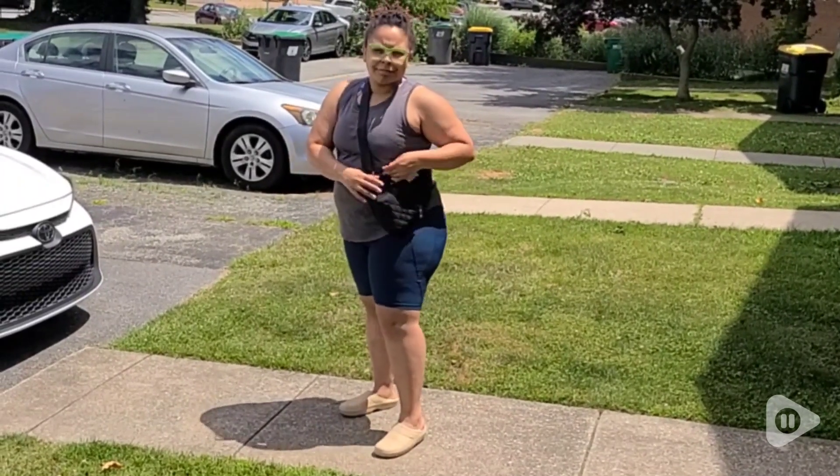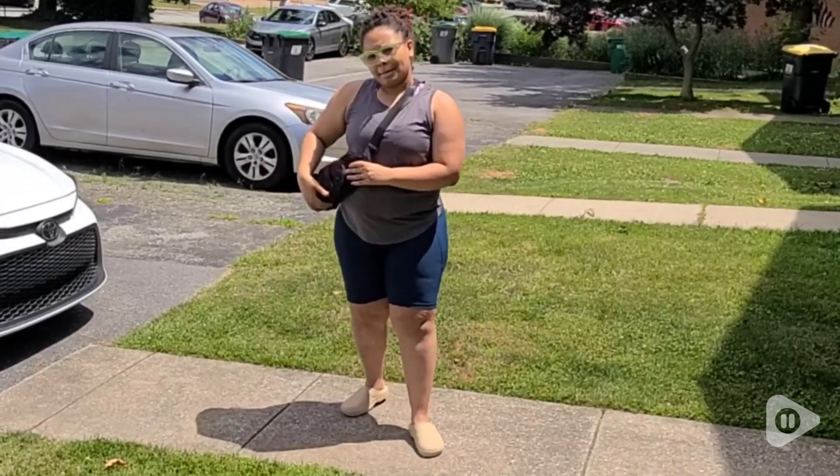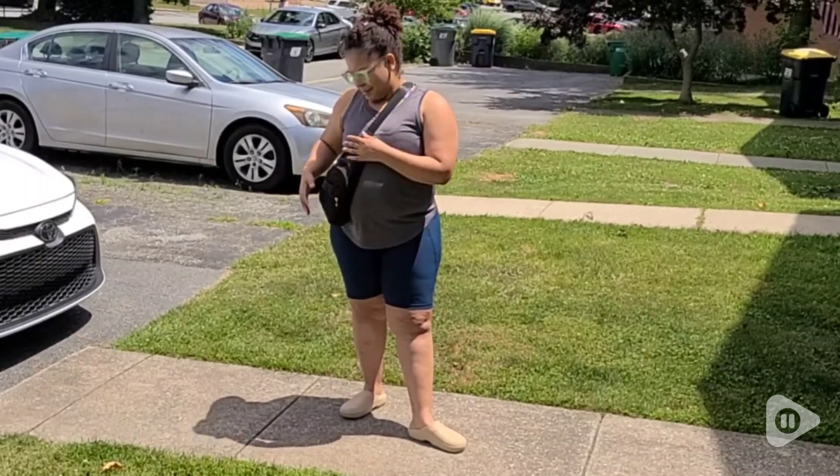It's very versatile and you can wear it different ways — over one arm or if you prefer over the other arm. Whatever is more comfortable for you.